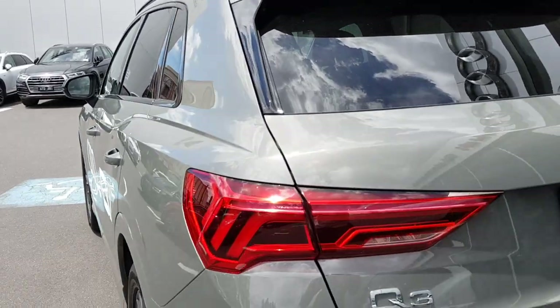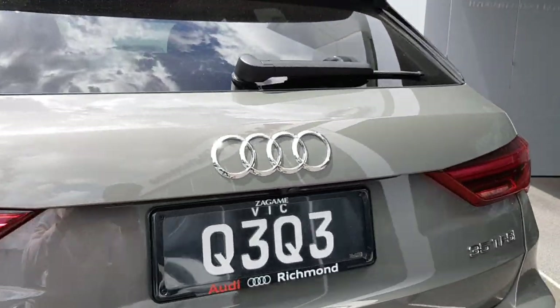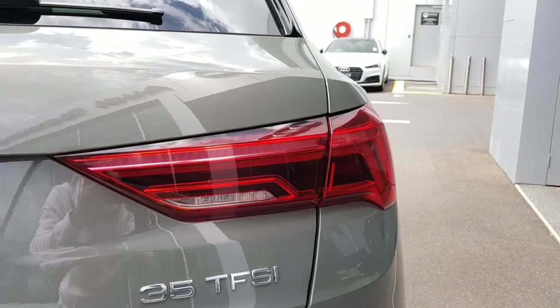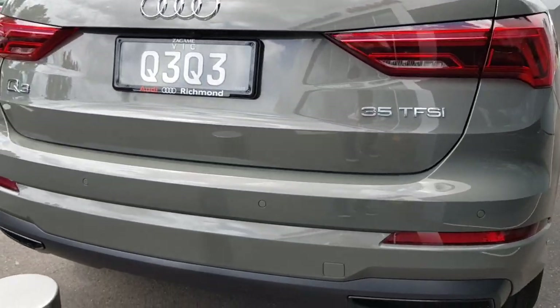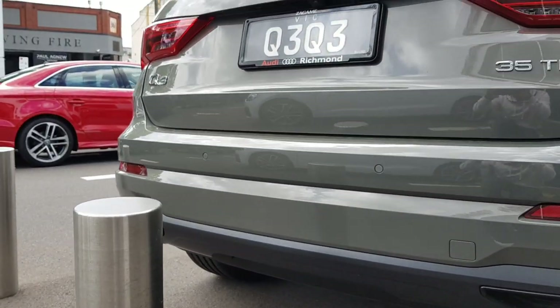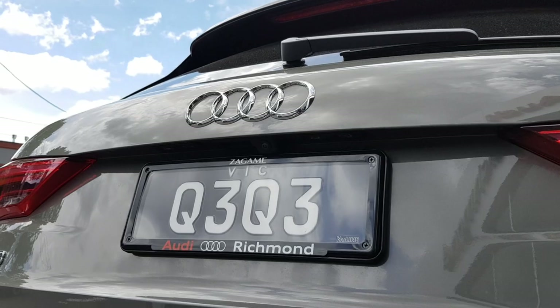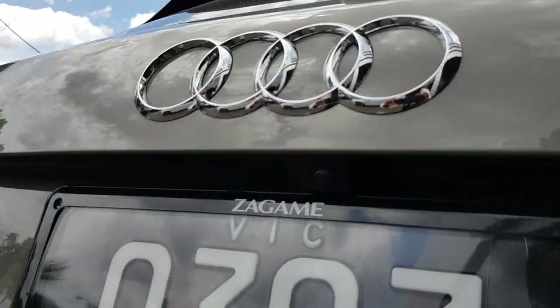There are LED tail lights at the rear — also very nice. There are four parking sensors integrated into the rear bumper, and there's also a rear backup camera hidden in the trim.